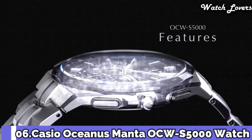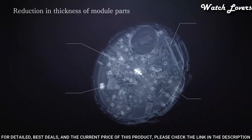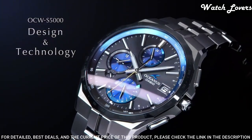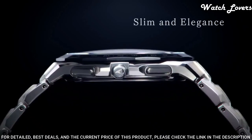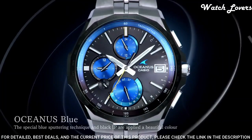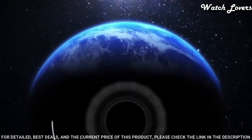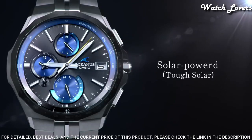Number 6. Casio Oceanus Manta OCW-S5000 Watch. It has Japanese solar quartz movement, titanium hard coating case of round shape. Case dimensions are 42.3 mm in diameter and 9.5 mm in thickness. Display type: analog. This timepiece has sapphire anti-reflection coating glass, titanium hard coating band, and 100 m water resistance.